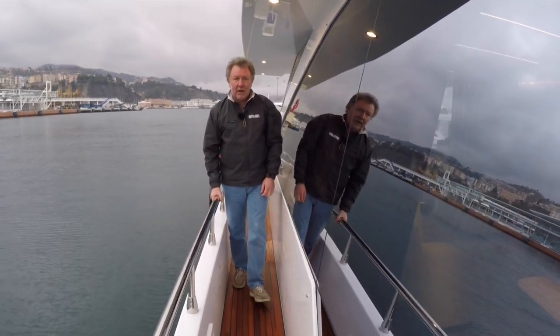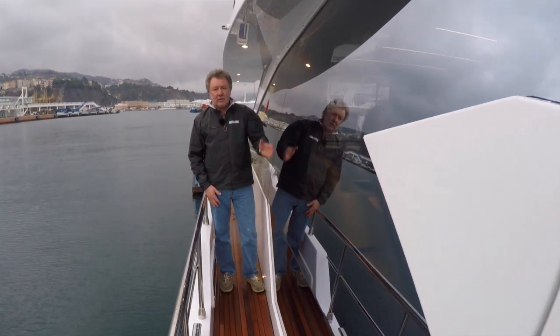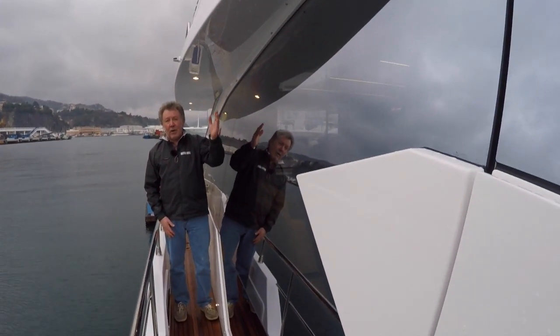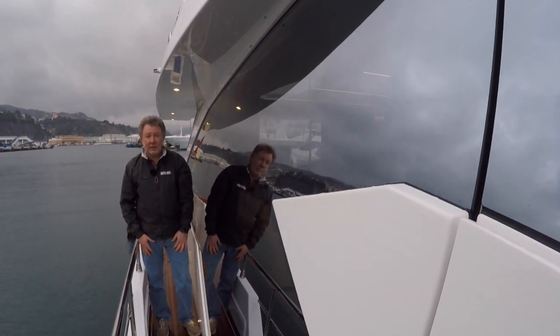There are really sturdy handrails here, and Azimut have taken advantage of this incredibly stiff carbon superstructure to extend the glass area almost right down to the side deck, giving a fantastic view out from the dinette inside.